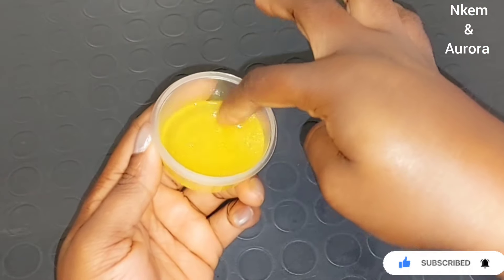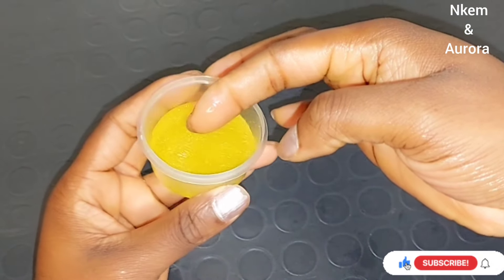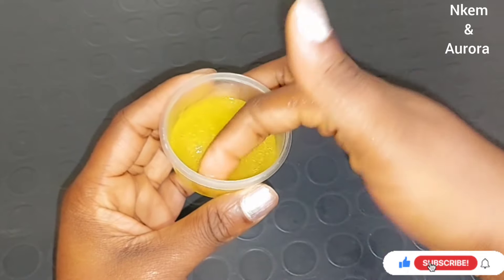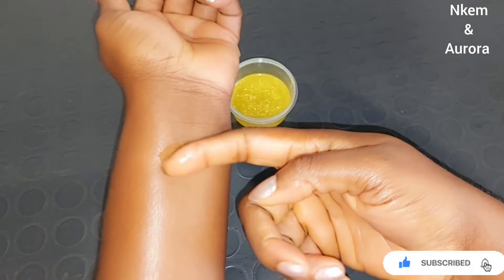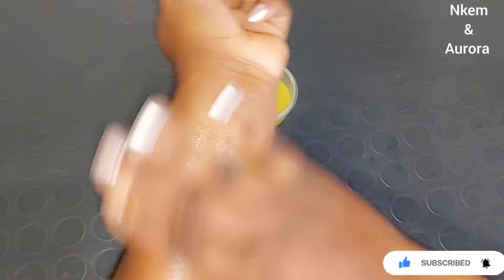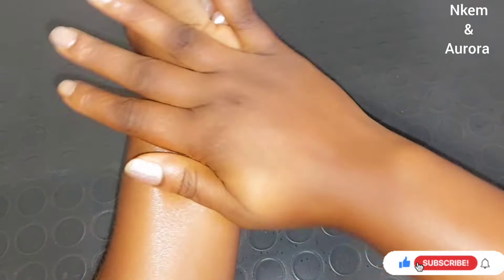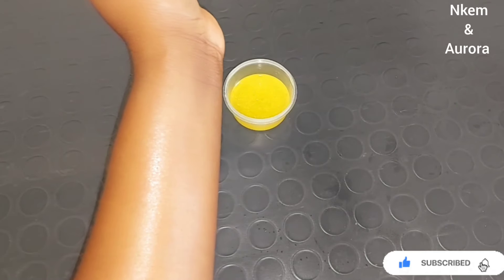After mixing everything and transferring it into a jar, this is how our face cleanser looks. This face cleanser is very good to use four to five times a week to see great results. All you need to do is dip your hand inside the face cleanser, then massage it deep into your face. Leave it on for about 20 to 25 minutes before washing it out.